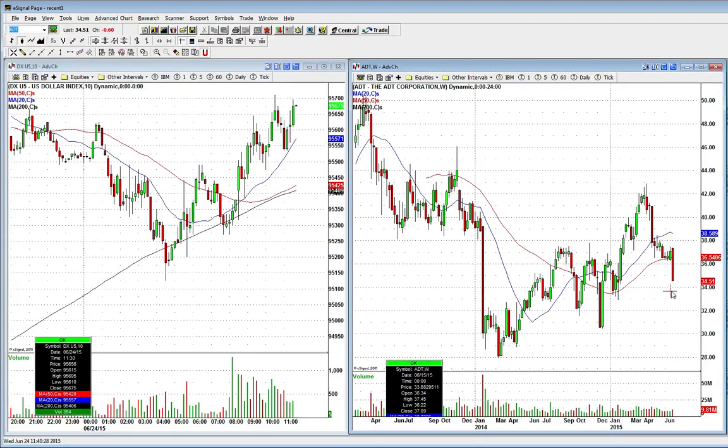Right now I'm going to say it's around $33.70 to $33.50. That's where I will look to be involved in this equity. Somewhere in this area, this is where I'm looking to get involved in ADT Corp for a nice multi-day bounce. This is how I like to find stocks that are making moves.